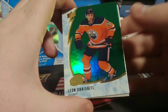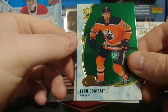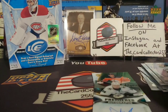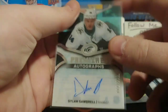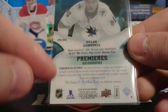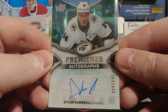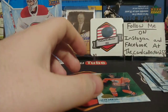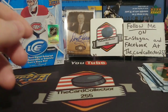Tyler Seguin blue, a decoy, and we got another autograph — two autographs in the box and a jersey card! This one looks like an older one — 2018-19. I don't know why they threw in an autograph from last year's set, but yeah, here's a premier rookie auto of Dylan Gambrel. And Leon Draisaitl — weird, but okay.